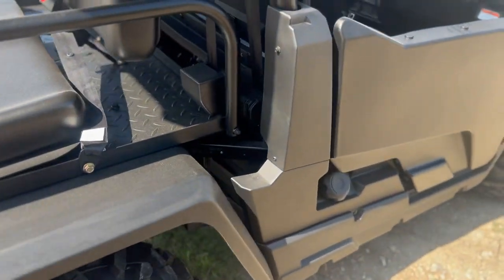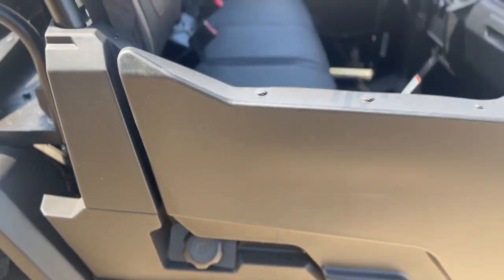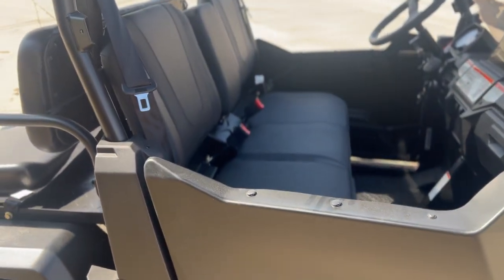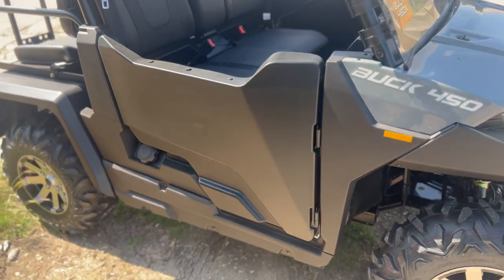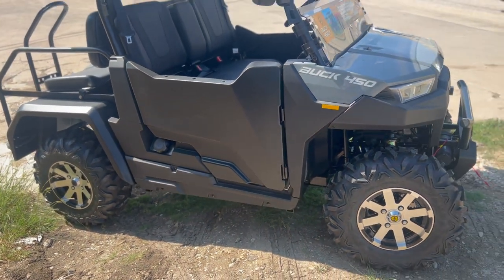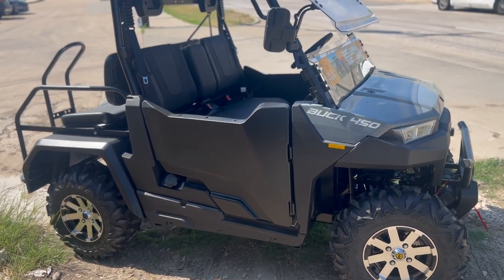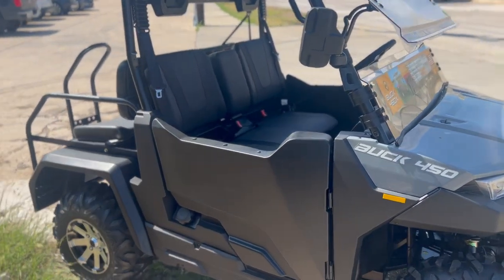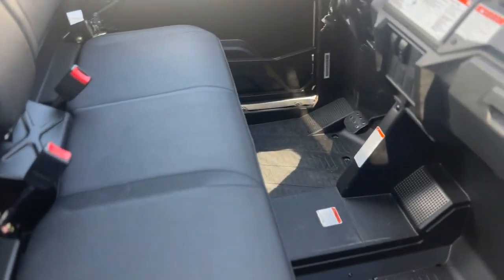Let's take a look around — that's where the gas goes, that's the gas cap here. It comes with these half doors, which is very nice. Whenever you are mudding or going through off-road terrain, rocks and mud will not get into your feet. These half doors are very convenient.